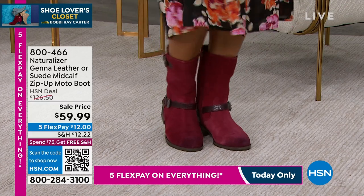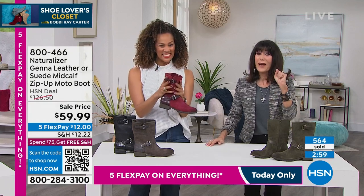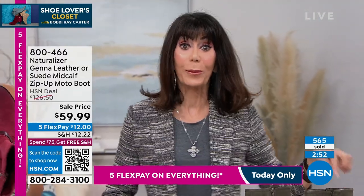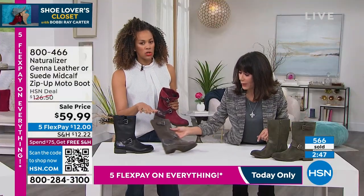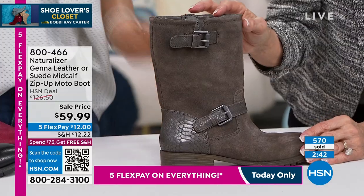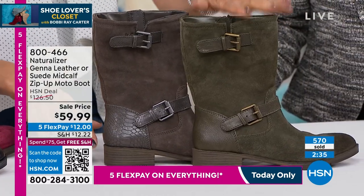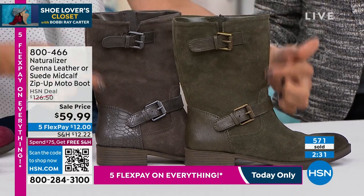Maybe you bought it before at $139, or had your eye on it and couldn't do it — at $59.99, you still have the full 30-day return policy. The most popular colors are the black leather I have on and the dark gray. It's another neutral, which I love. Many of us already have black, so the dark forest green is a great alternative — it is still a neutral. On the dark forest you see the antique brass hardware and mixed leathers — genuine suede.